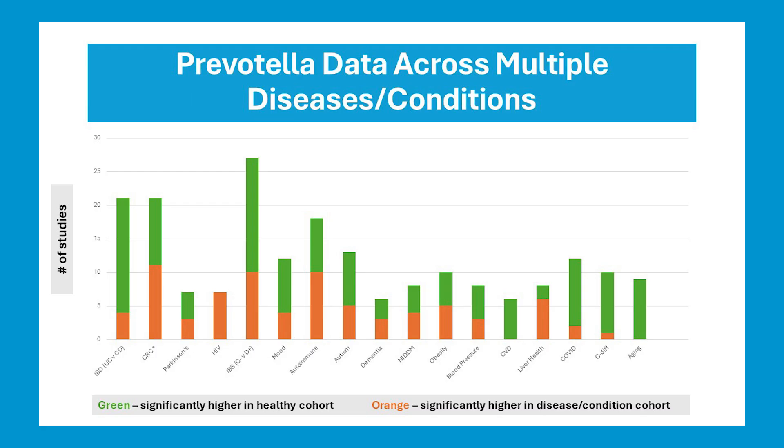Prevotella is a genus with a number of species which respond very nicely to arabinoxylan. But like Bifidobacterium, we see a general trend towards green, but the data is mixed and condition-specific. For example, the data tells us that Prevotella is not a good idea for IBS diarrhea, but it is for constipation. We also see that it's beneficial for IBD, COVID, C. diff, cardiovascular disease, and healthy aging.